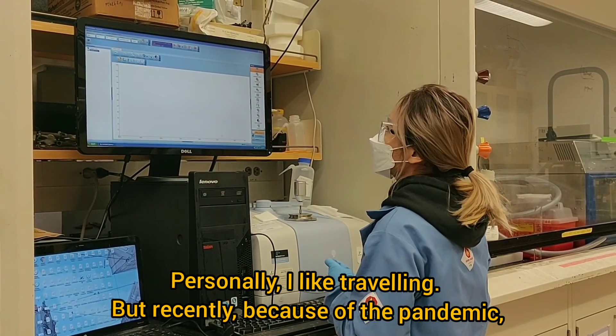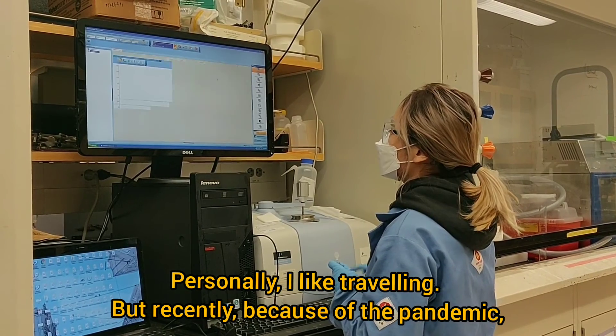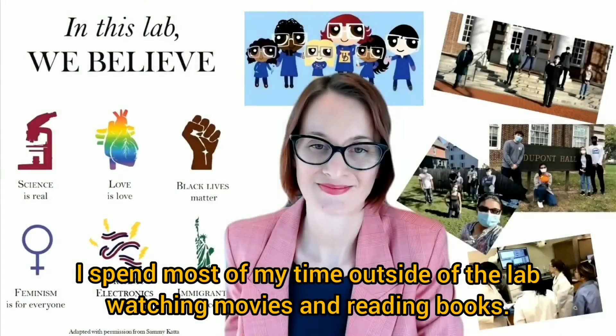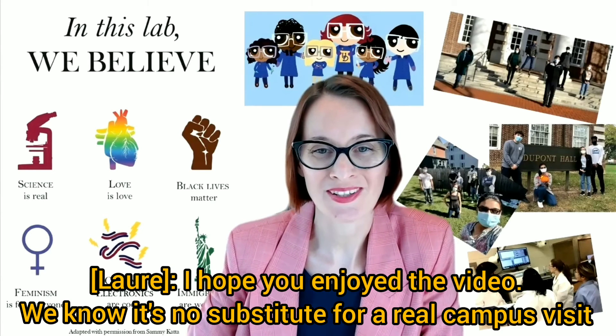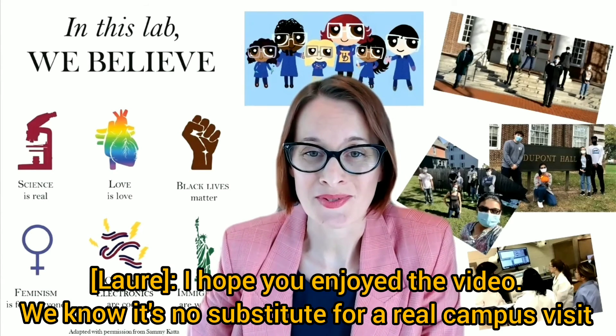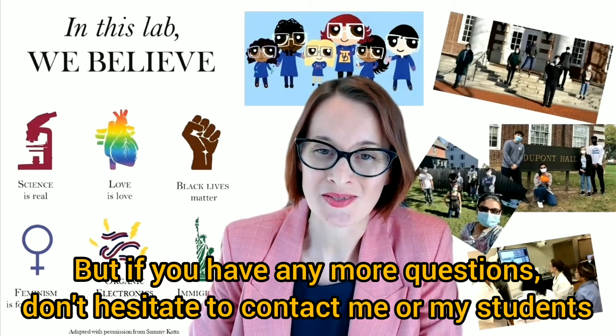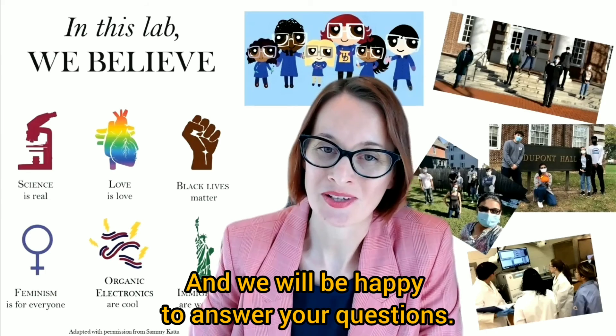Personally, I like traveling, but recently because of the pandemic, I spent most of my time outside of lab watching movies and reading books. I hope you enjoyed the video. We know it's no substitute for a real campus visit, but if you have any more questions, don't hesitate to contact me or my students and we'll be happy to answer your questions.